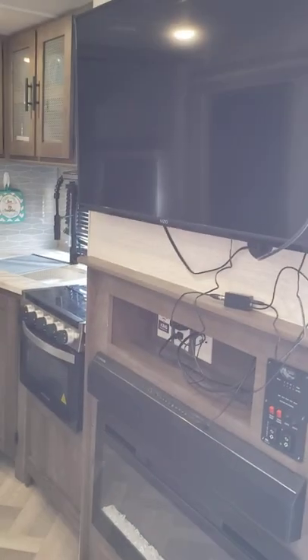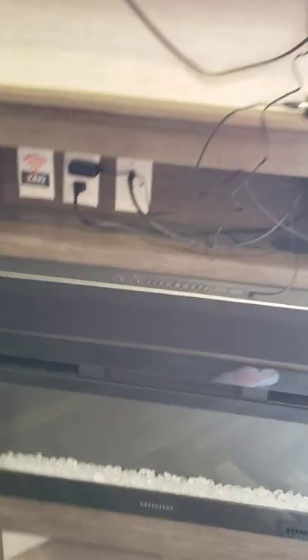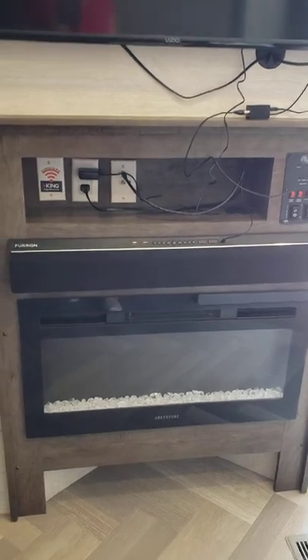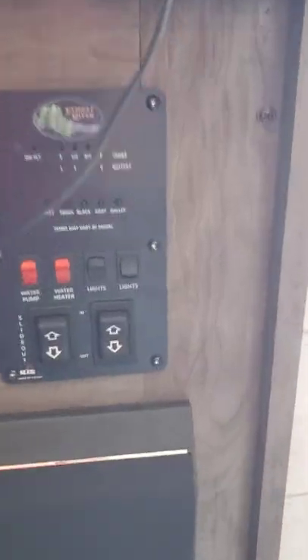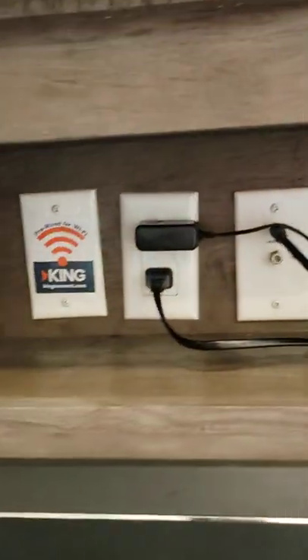We've got the TV with a little antenna so we can pick up regular channels. It does have a fireplace — we've gone out in the winter and it's enough to keep it warm, probably down to the high 30s to 40s. That's also where the controls are for the lights, slide-outs, water heater, water pump, and all that. There's also a hookup and some nice storage here.